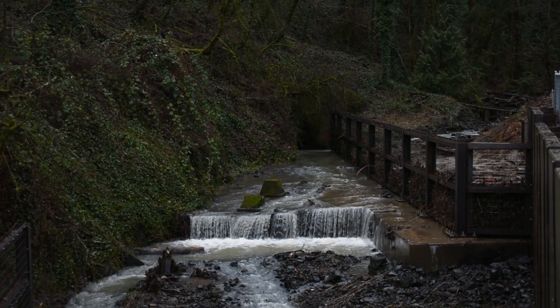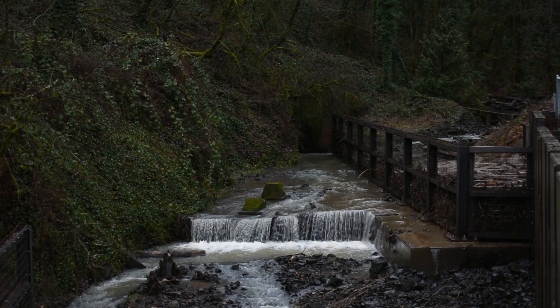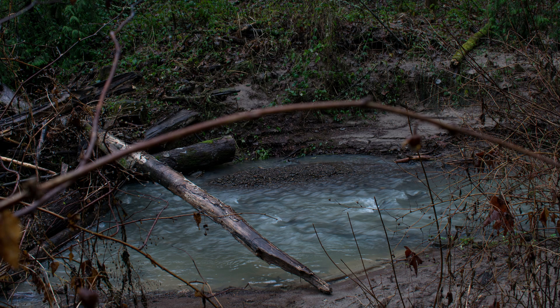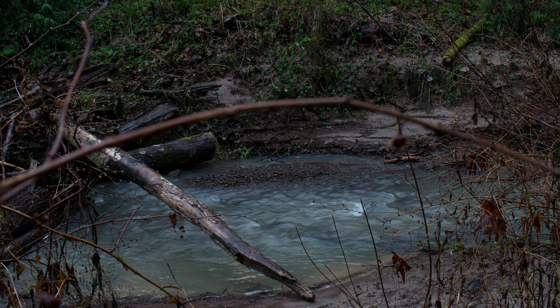Now we get to my favorite shots. I wanted to practice the smooth look with the waterfalls. Here's the first waterfall — there were actually a lot more waterfalls than I expected. Here's my first try doing a smooth look, and I wasn't using a tripod, believe it or not. Here's the second photo, which was just the creek or river, shot at a slightly different angle in the same area.